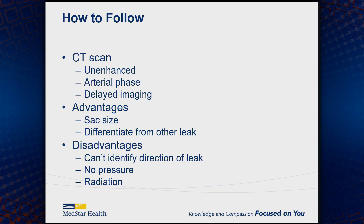The advantage of a CT scan is that you get a sac size and can differentiate from other types of leak — 1As, 1Bs, type 3s. The disadvantage is that you can't identify the direction of the leak, which can be important as you're tracing these and for recurrence. You don't get any pressure readings from a CT scan, so you don't really know if it's a benign leak or not. And obviously, radiation and contrast can be an issue over time.